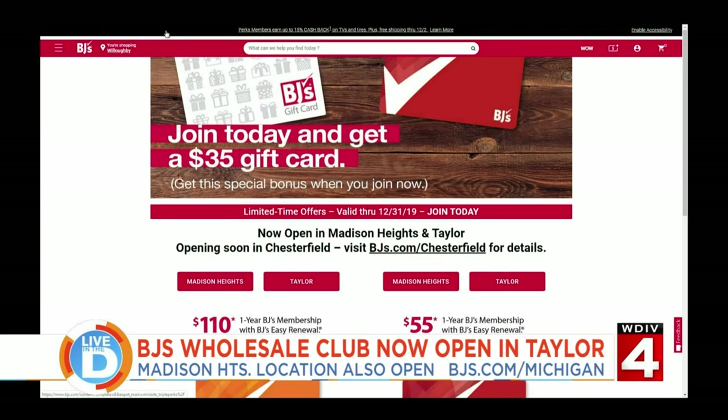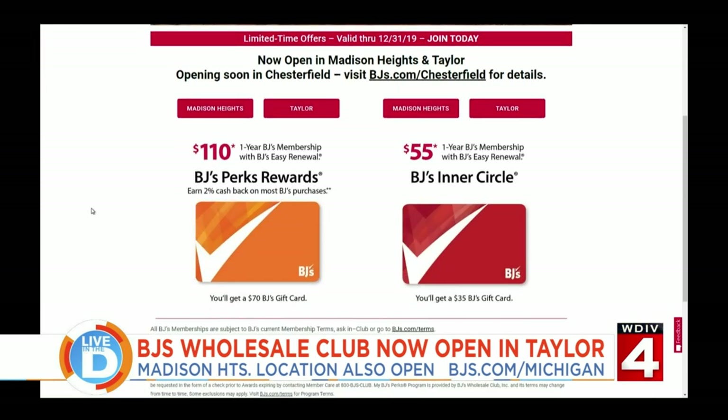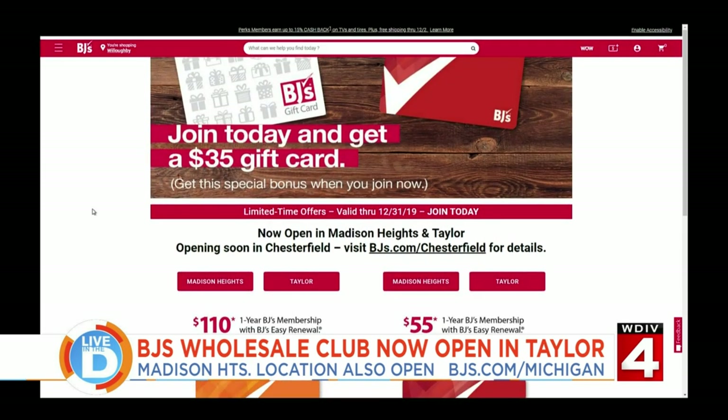If you need groceries for your home or other home essentials, stop by the new BJ's Wholesale Clubs in Madison Heights and the newly opened location in Taylor. Right now you can get a great deal on a BJ's membership through the end of this month. For details and directions to the location nearest you, visit bjds.com slash Michigan.